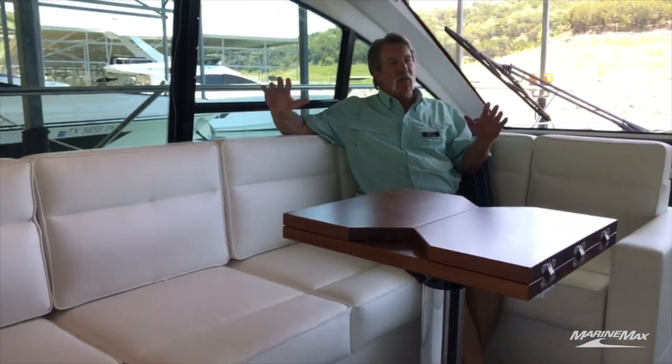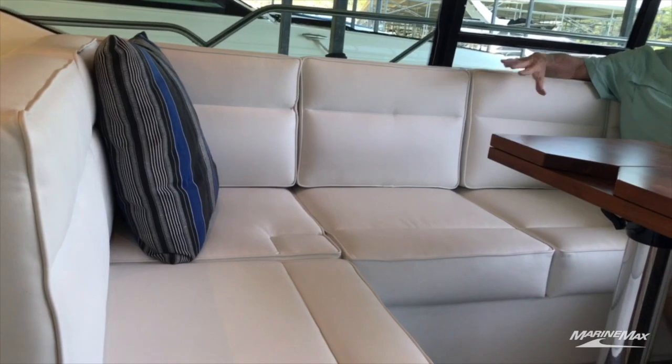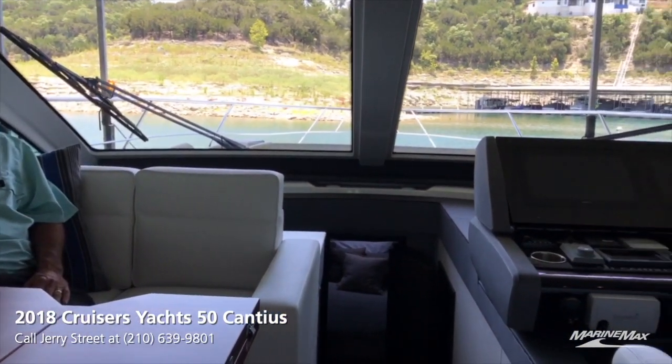In the salon, we have natural light and big windows port and starboard, a nice wraparound high-quality upholstered couch, with a second couch on the starboard side.